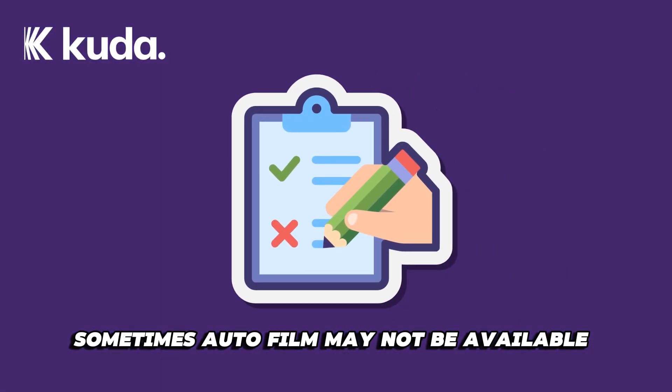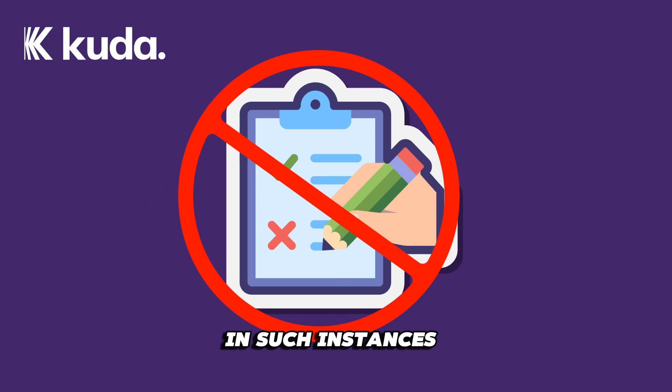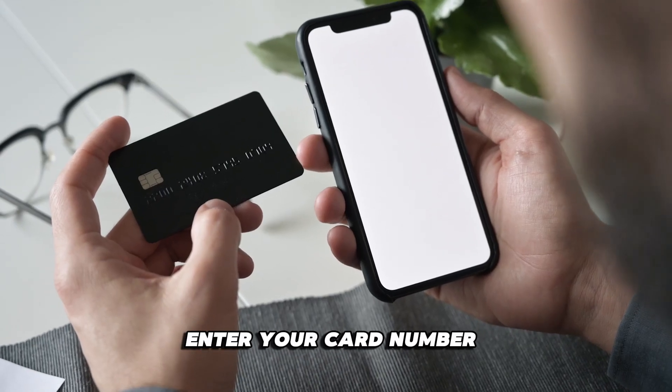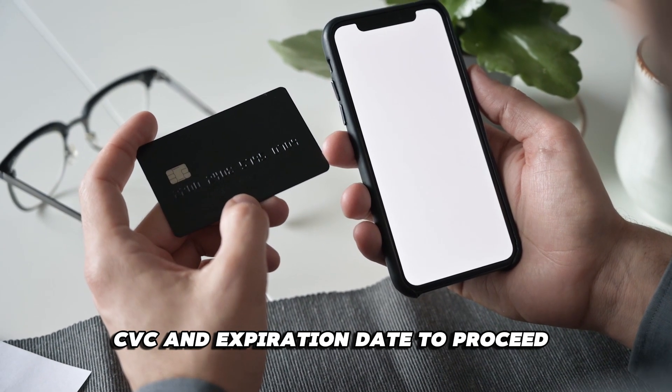Sometimes autofill may not be available. In such instances, click View Card. Enter your card number, CVC, and expiration date to proceed.